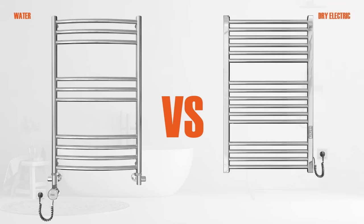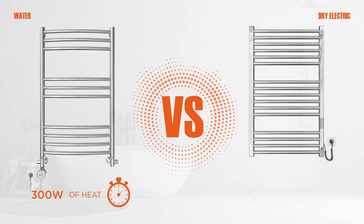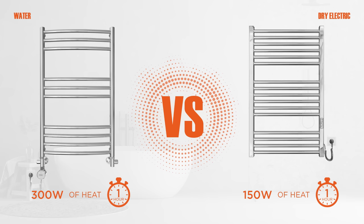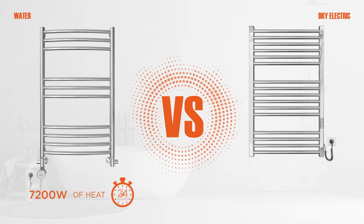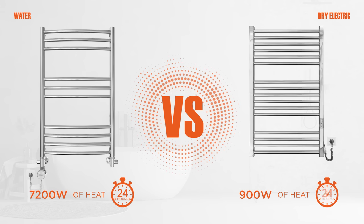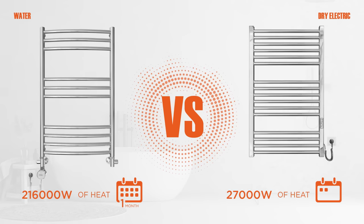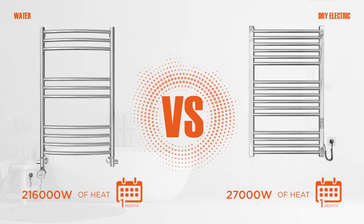Does it really help to reduce power consumption 10 times? Let's consider an example. An ordinary towel radiator consumes 300 watts of heat per day, while Mario towel rails consume twice less. And you can cut the working time to 6 hours per day with the timer regulator, which is mounted in each electric model. This results in 10 times reduced energy expenses.